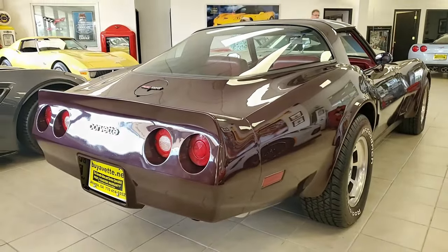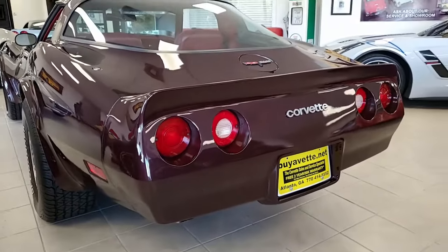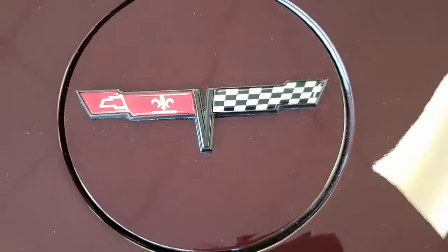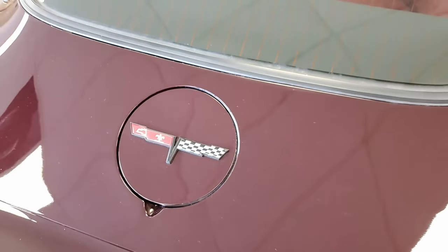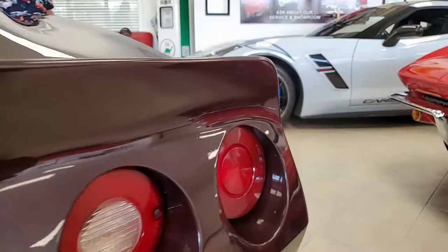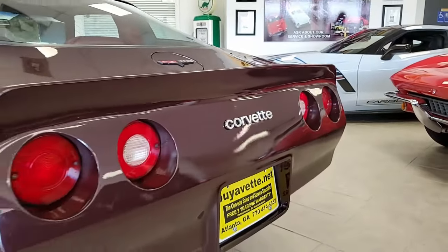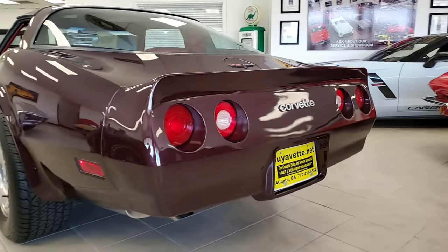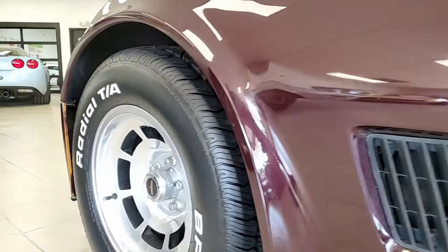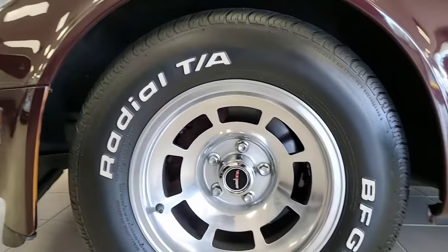It comes with a clean Carfax and we know the car was originally assembled October 21st, 1981. This is what we refer to as a stupidly rare 1981 Corvette in nice condition featuring the highly desirable 4-speed manual transmission. The car's odometer reads just 47,761 miles and they are title documented as actual.